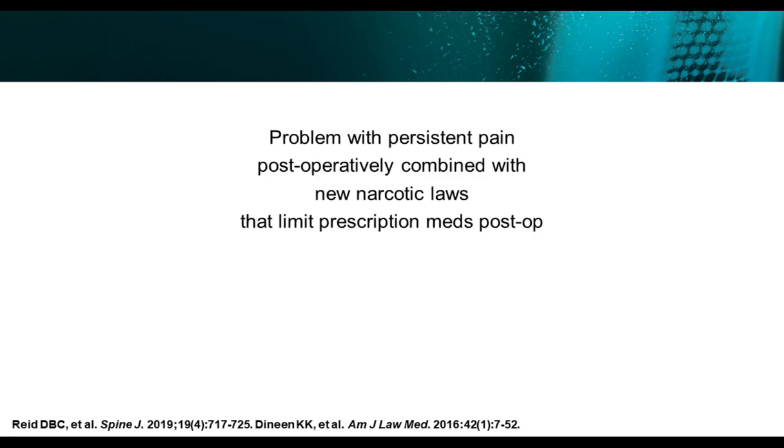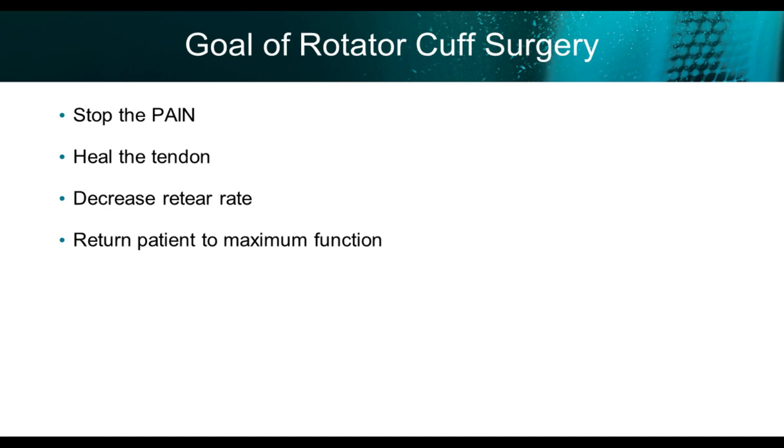The problem for practicing orthopedic surgeons is the persistent pain postoperatively, combined with the narcotic epidemic in the United States. At least in Oklahoma, we have new narcotic prescription laws which limit the operative surgeon on prescribing pain medicines postoperatively. So the goal of rotator cuff surgery, in my mind, is number one: to stop the pain. That's why they're having surgery.